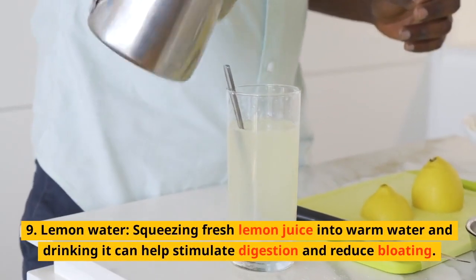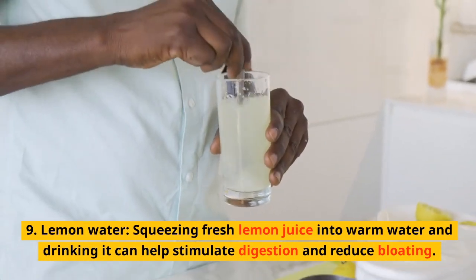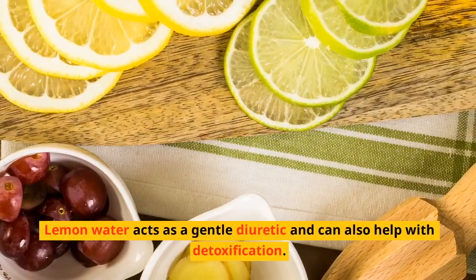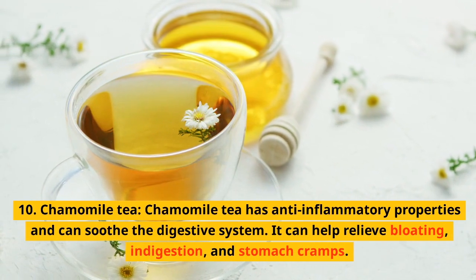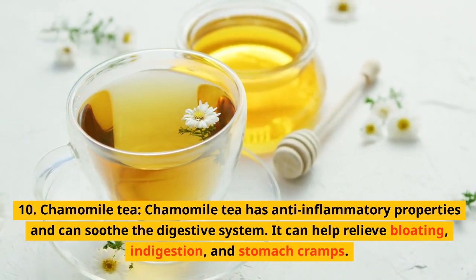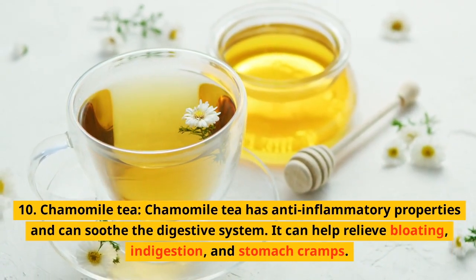9. Lemon water. Squeezing fresh lemon juice into warm water and drinking it can help stimulate digestion and reduce bloating. Lemon water acts as a gentle diuretic and can also help with detoxification. 10. Chamomile tea. Chamomile tea has anti-inflammatory properties and can soothe the digestive system. It can help relieve bloating, indigestion, and stomach cramps.